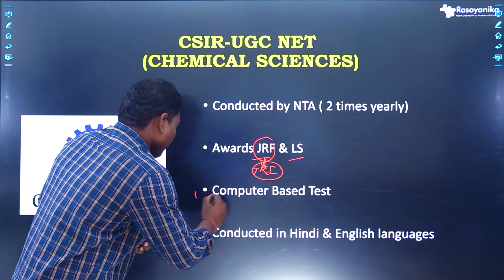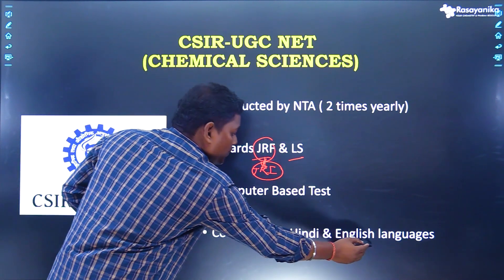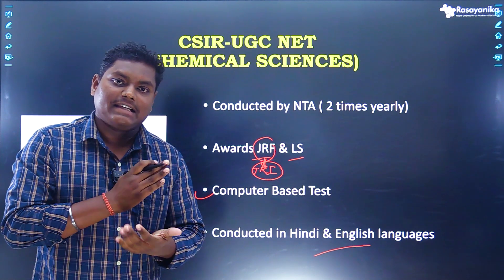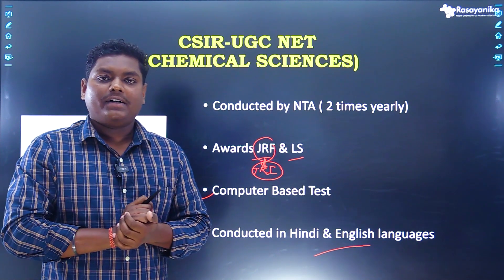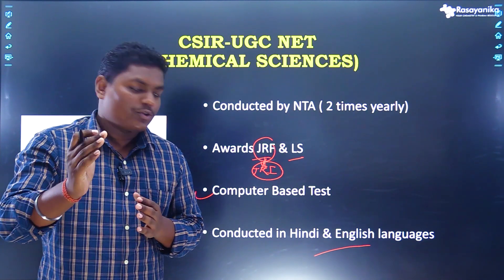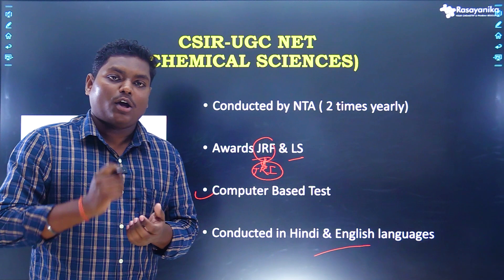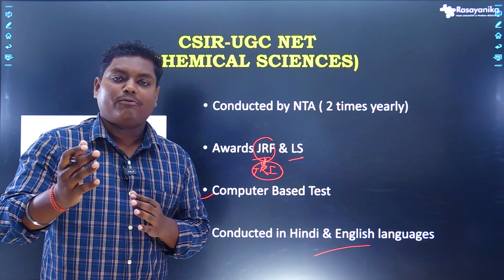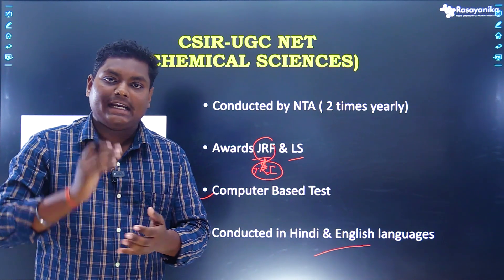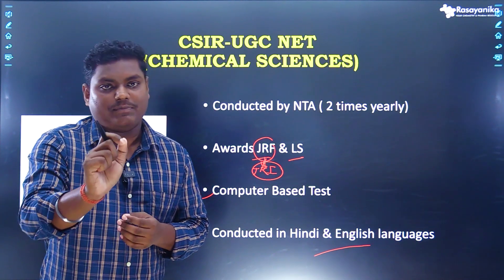This is a computer-based test, so the exam will be conducted online. The exam can be taken in both languages, that is Hindi and English. While applying for the examination, you need to specify which language you want. If a candidate is applying for Hindi, the question paper will be bilingual. For candidates applying in English, the question paper will be in English only, so please keep this point in mind while applying.